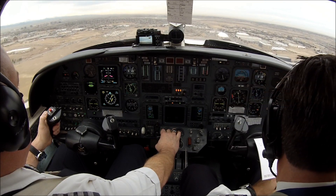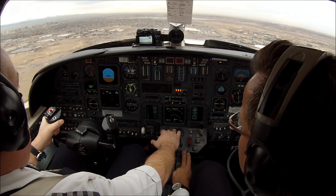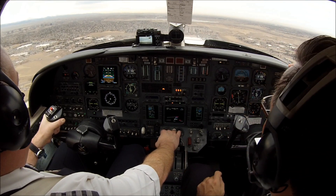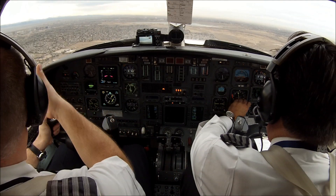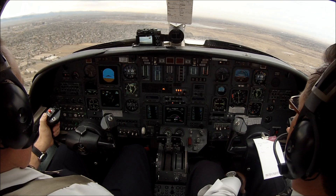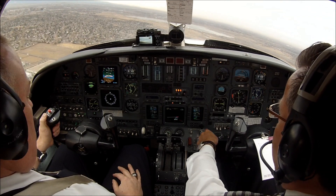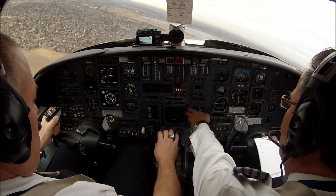Sky 860 approaching 400 feet, flaps up. Sky 860, we have the traffic. Inside 5 Echo Alpha, Sky 860, contact Denver Departure — frequency 132.75, confirmed. Sky 860 Alpha, affirm 132.75.